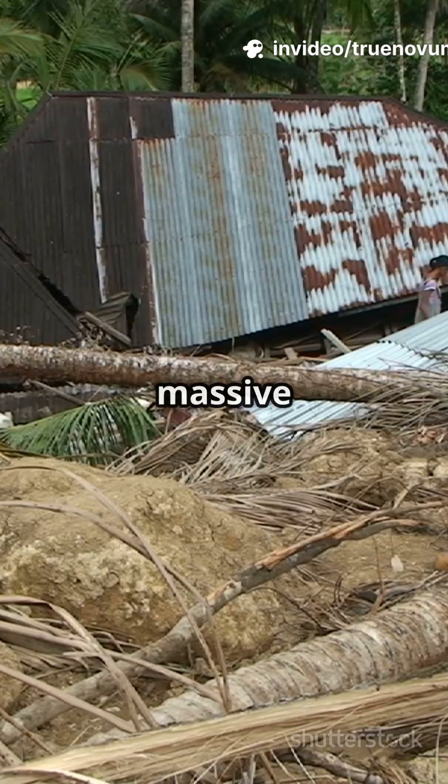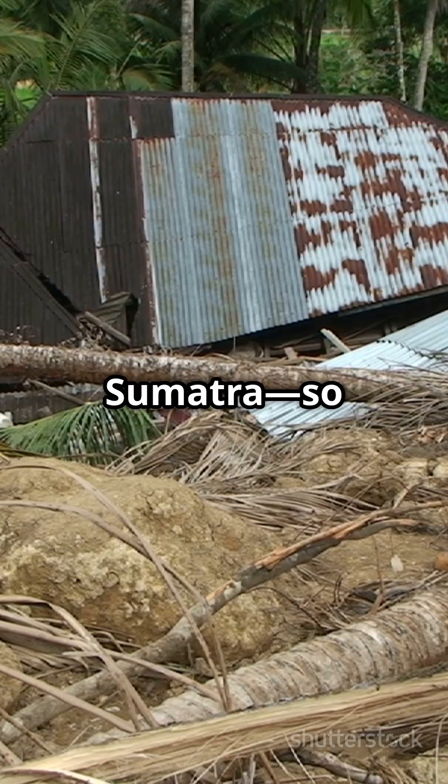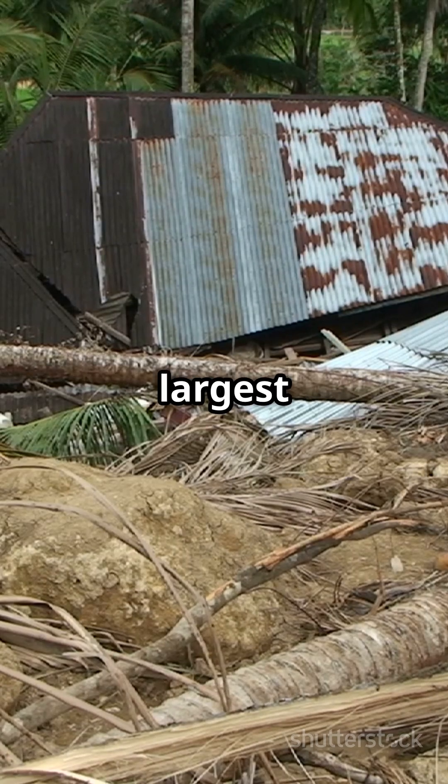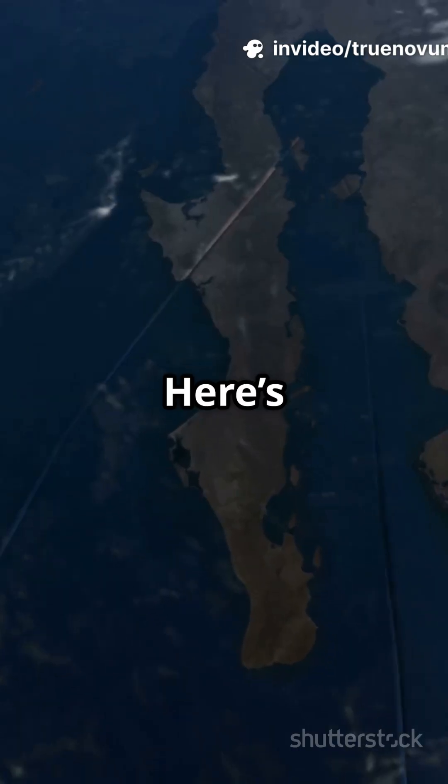A massive 9.1 magnitude earthquake struck off the coast of Sumatra — so strong it's one of the largest earthquakes in recorded history. But how does an earthquake cause a tsunami? Here's the science.